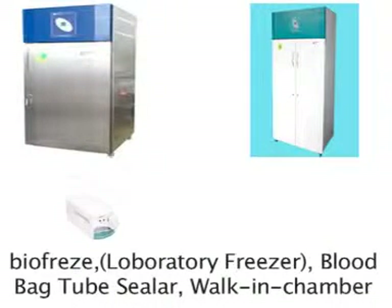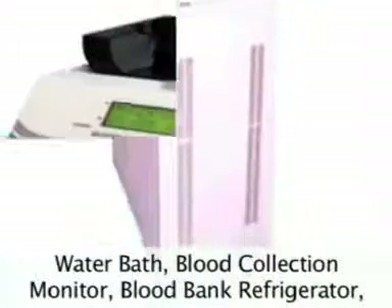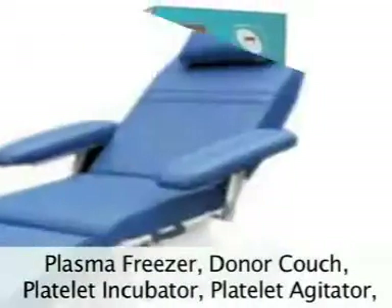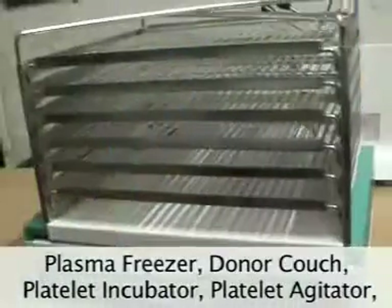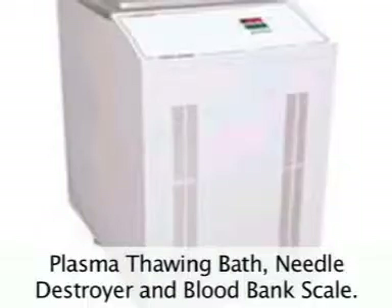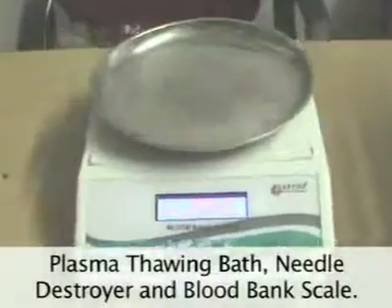Additional products include Blood Bag Tube Sealer, Walk-in Chamber, Water Bath, Blood Collection Monitor, Blood Bank Refrigerator, Plasma Freezer, Donor Couch, Platelet Incubator, Platelet Agitator, Plasma Thawing Bath, Needle Destroyer, Blood Bank Scale, and related instruments.